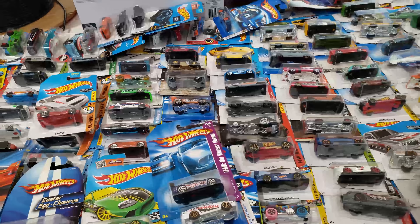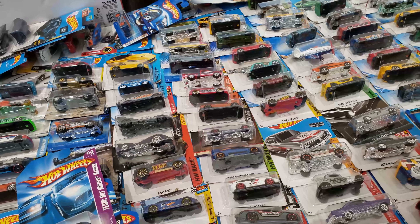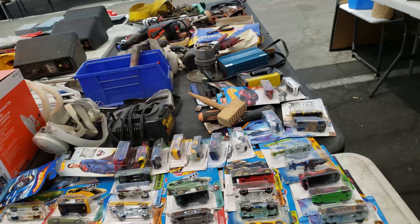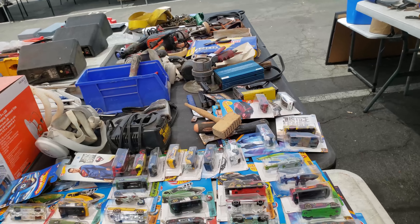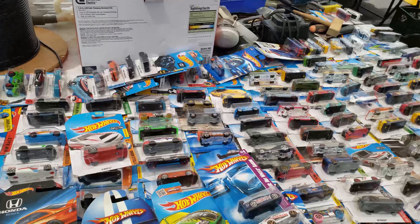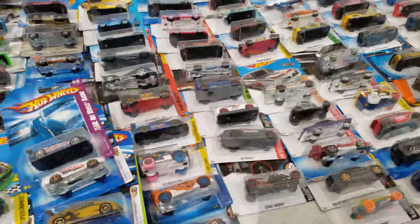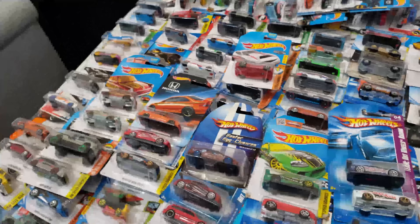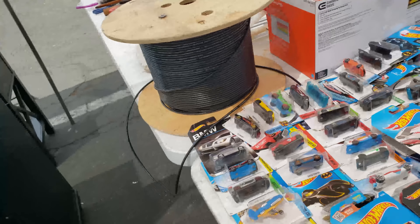I just wanted to make a quick video but yeah, everything's fine. I'll show you my haul at the end of the deal. Let me go ahead and show you guys real quick.